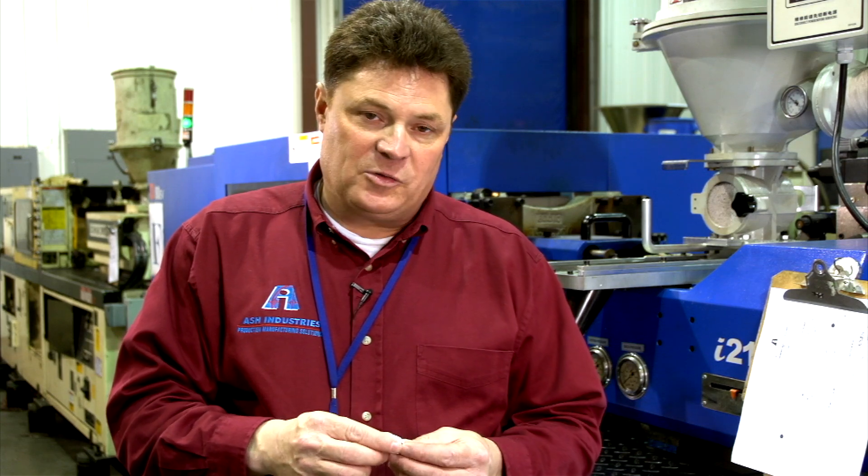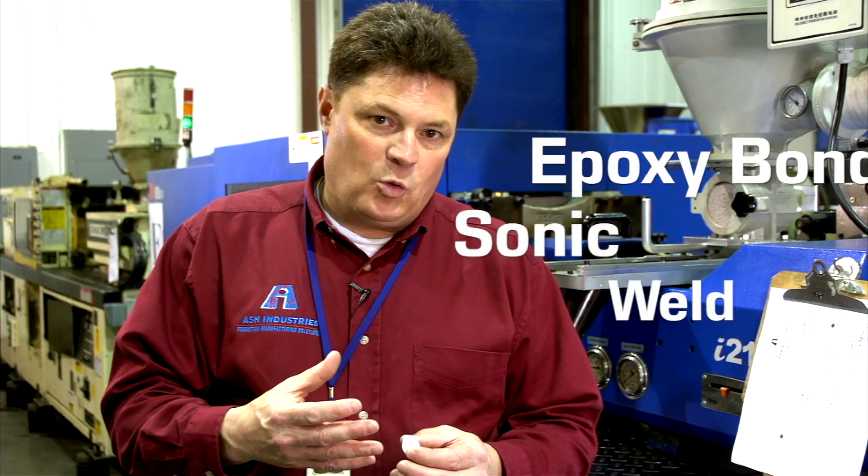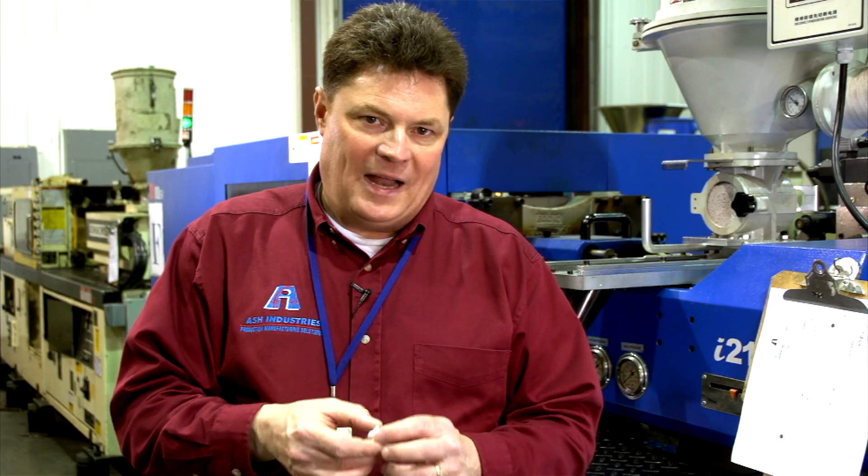Furthermore, Ash Industries will pad print, hot stamp, screen print, epoxy bond, sonic weld, and combine any number of processes to give you an ideal component.